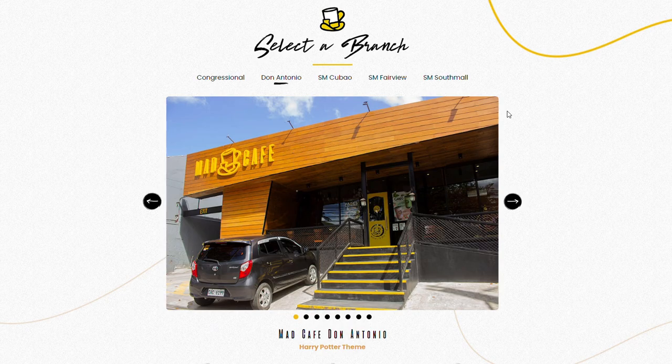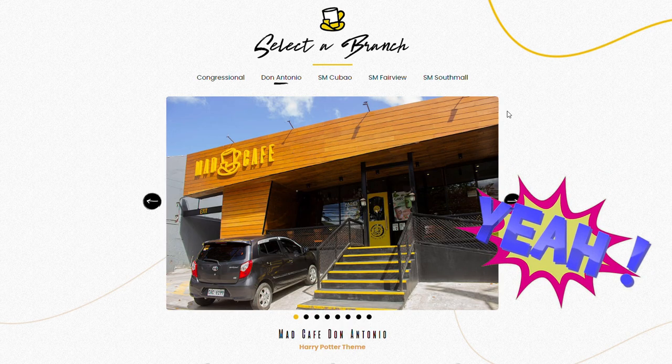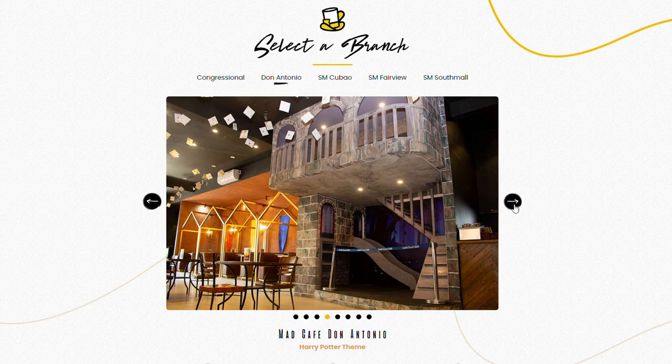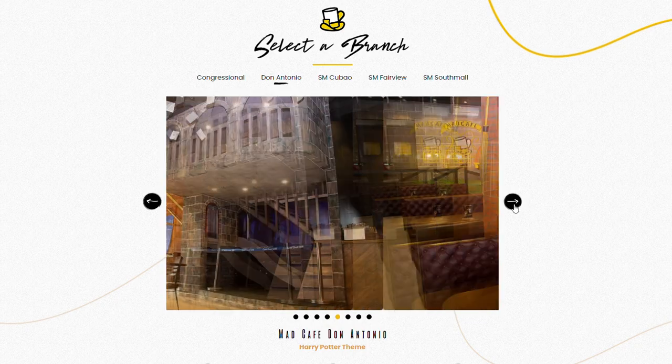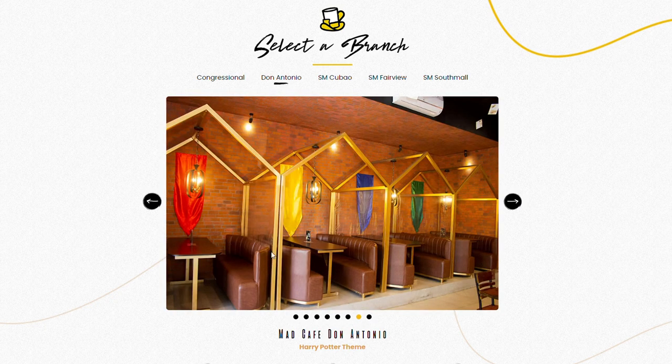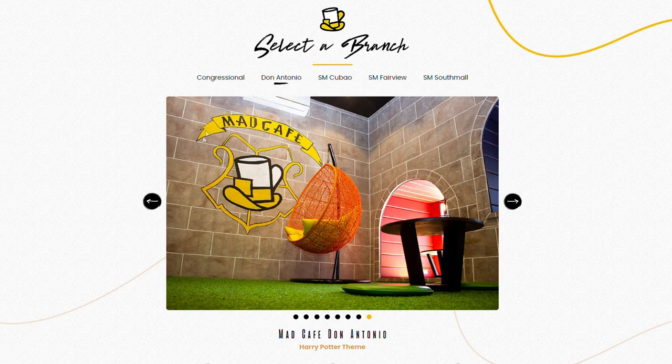So we're here in the Don Antonio branch because I'm a big Harry Potter fan myself. As you can see in the screenshots, there are Hogwarts acceptance letters hanging from the ceiling and a Platform 9¾ sign on the pillar. This area is supposed to resemble Hogwarts, and this part is supposed to resemble the Quidditch pitch, with these booths representing the four houses of Hogwarts.